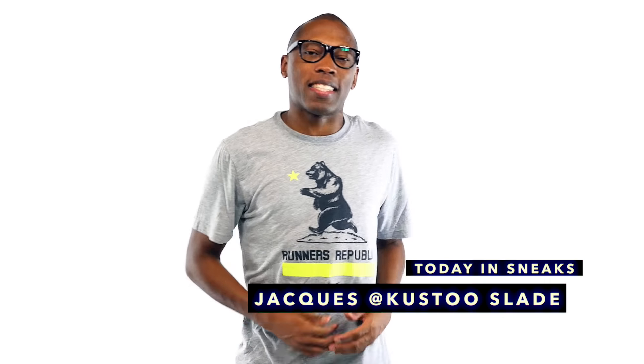Yo, our best look yet at the Yeezy Boost V2, more Jordan 31s, and some Down Under love for Kyrie. I am Jacques Slade, and this is Today in Sneaks.